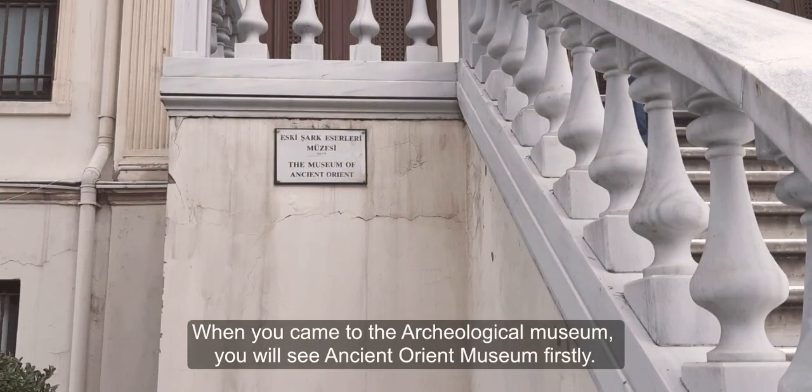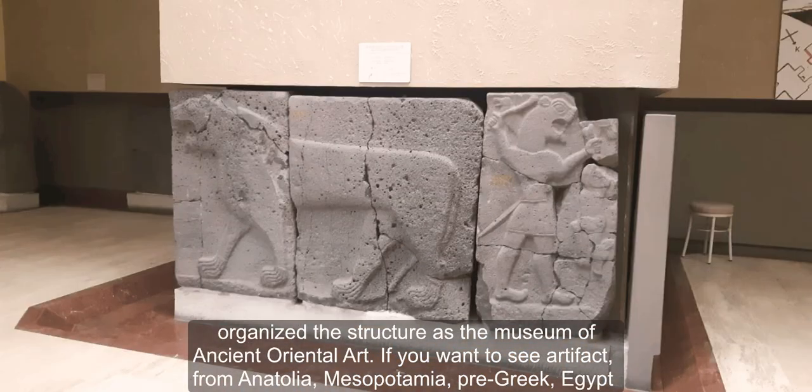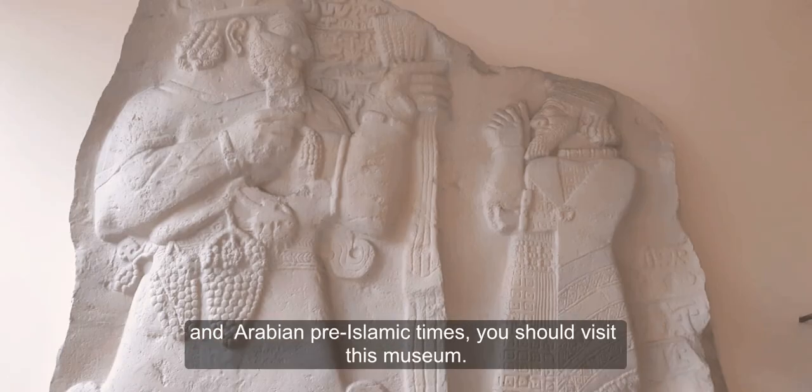When you come to the Archaeological Museum, you will see the Ancient Orient Museum first. After the Academy moved to Caloğlu in 1960, Halil Edhem Bey, the director of the Archaeology Museum at the time, organized the structure as the Museum of Ancient Oriental Art. If you want to see artifacts from Anatolia, Mesopotamia, Pre-Greek, Egypt, and Arabian Pre-Islamic times, you should visit this museum.